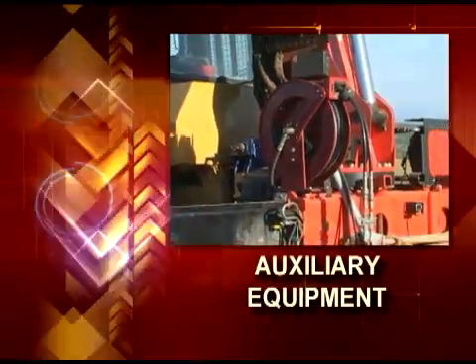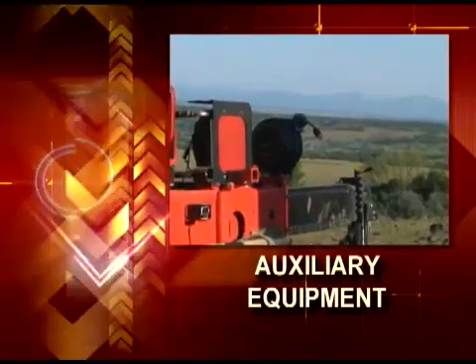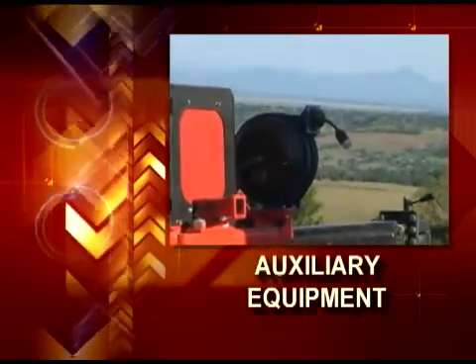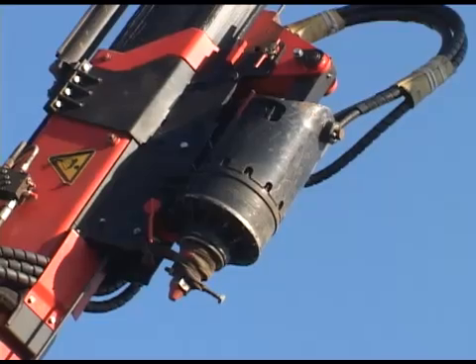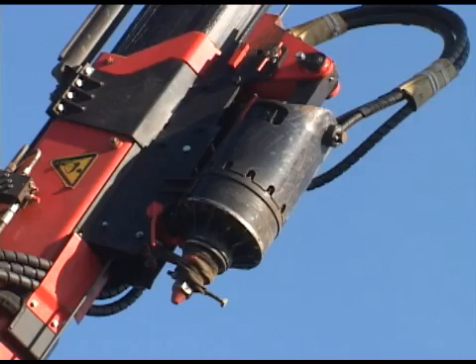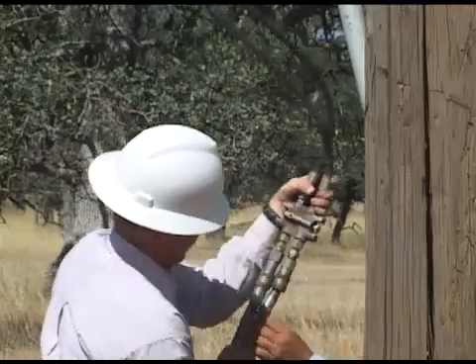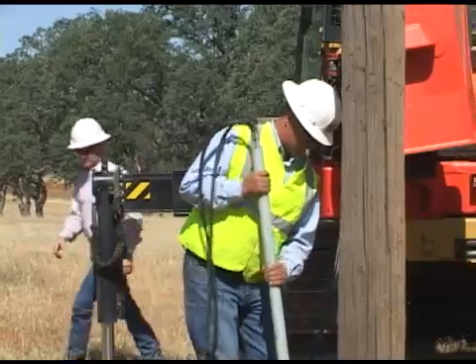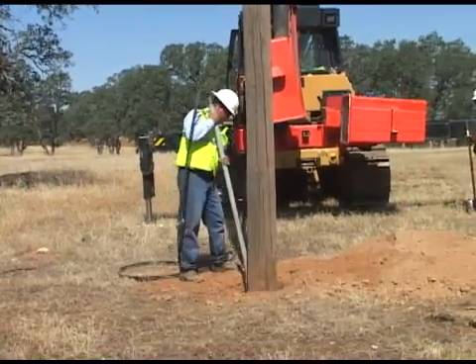After LineCat Incorporated developed their original concept, they didn't stop there. A great deal of real-world experience has led to additions and refinements that make this piece of equipment the Swiss Army knife of the utility industry. It's an entire fleet of equipment and tools folded into a 19-foot, 6-inch package.